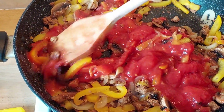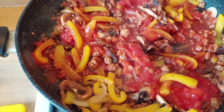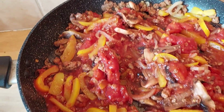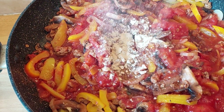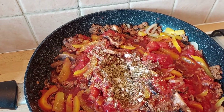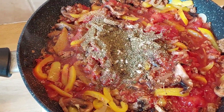I used to get chopped tomatoes thinking it saved me a job, but all you have to do is just stab them with your spatula. I've noticed they're just a bit watery, so that's my reason for preferring whole tomatoes. Right, going in with some seasonings: garlic powder, onion powder, oregano, and some home-dried basil. That's just going to go in and get a bit of a mix around.